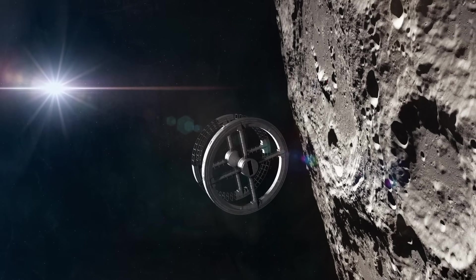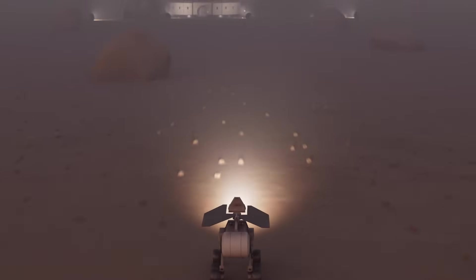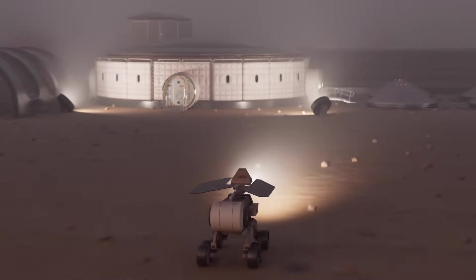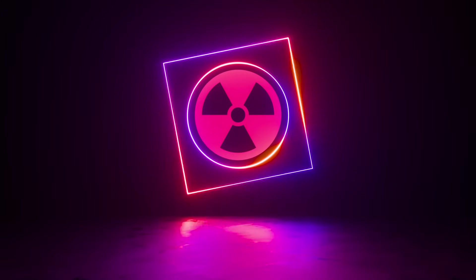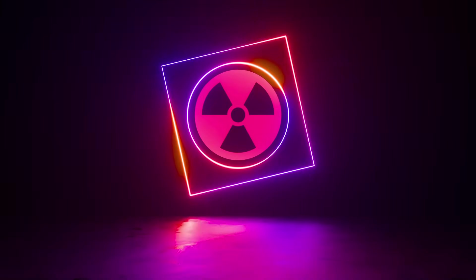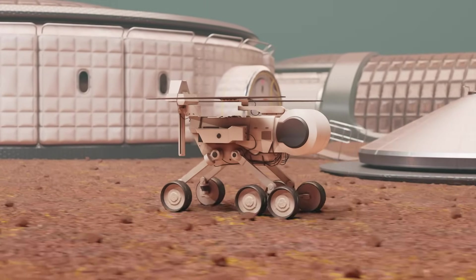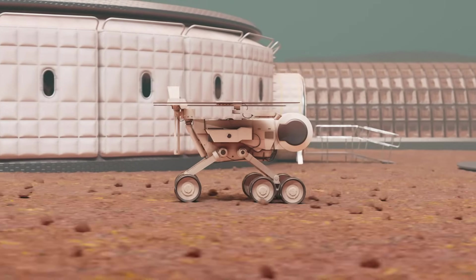Building a human base on one of Jupiter's moons represents humanity's most exciting challenge. We are on the threshold of a new era of space exploration, in which we can extend our presence beyond Earth and begin to colonize other worlds in our solar system. Although many technical and scientific challenges exist, we have the technology and knowledge to begin realizing this vision. Beyond the scientific and technological benefits, the construction of human bases on Jupiter's moons represents an opportunity for humanity to share a common goal, create together, and explore the unknown.